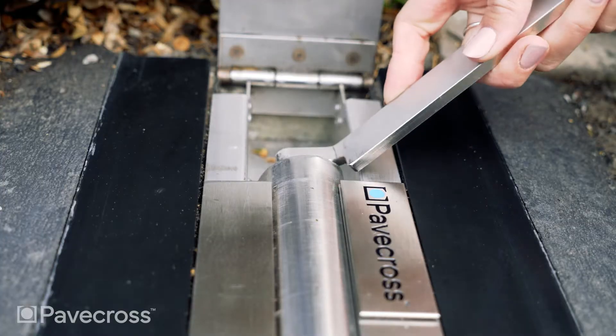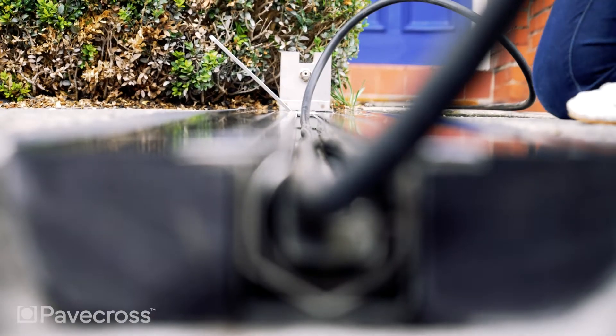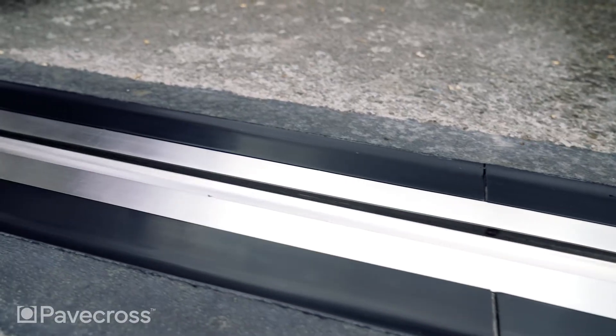What makes PaveCross unique? Well, the closing mechanism is patented. There are no open gullies and no lids to be left open, so there are no trip hazards.